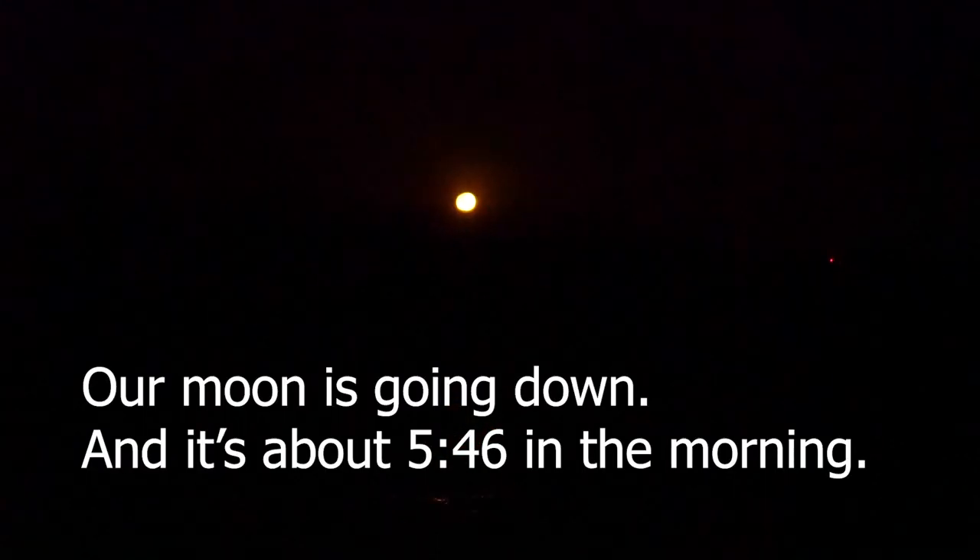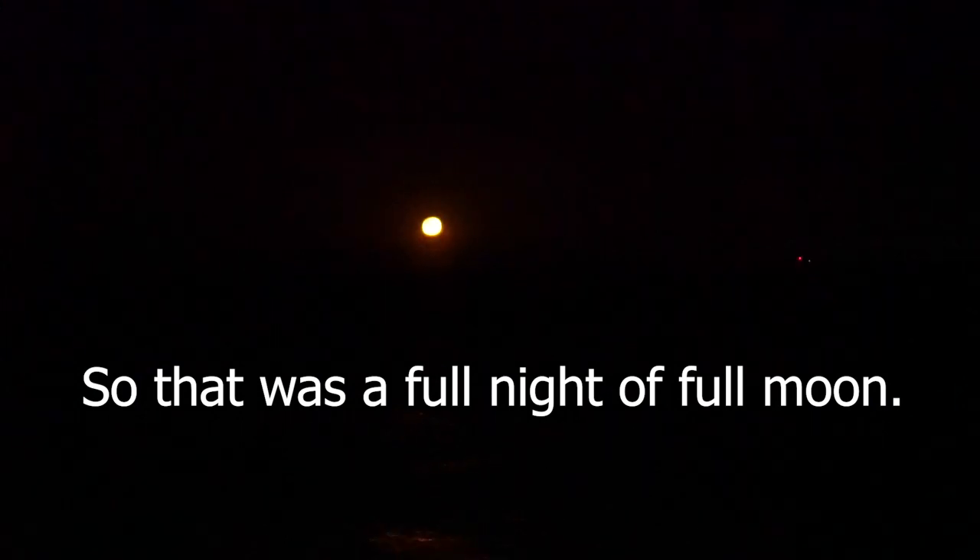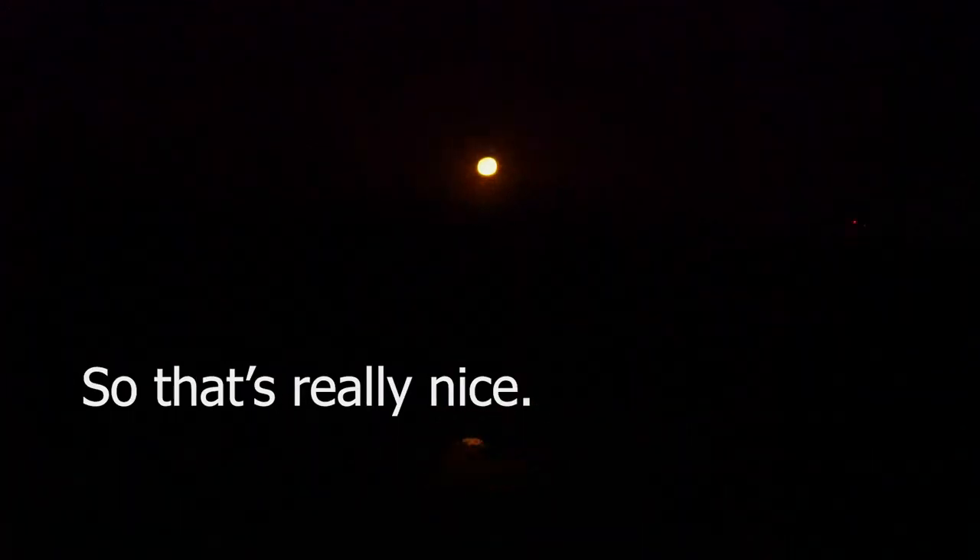It'd be nice if there was a bit of wind. Well, there is wind, but it's right on the nose, so it's not very useful for us right now. The moon is going down and it's about 5 or 6 in the morning — so that was a full night, a full moon. That doesn't normally happen, at least not to me while on watch. So that's really nice.